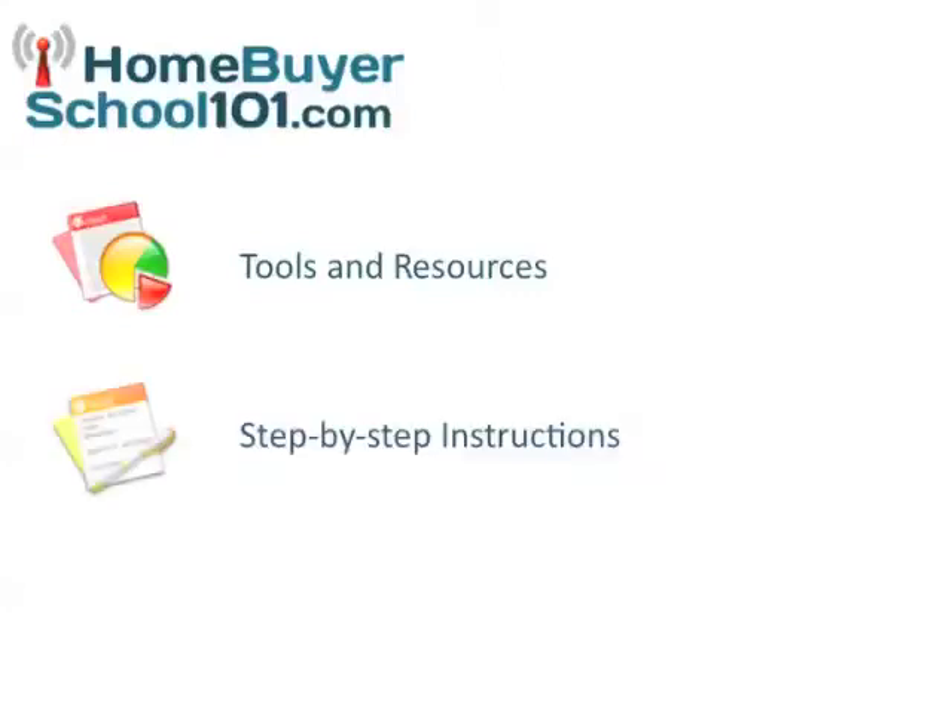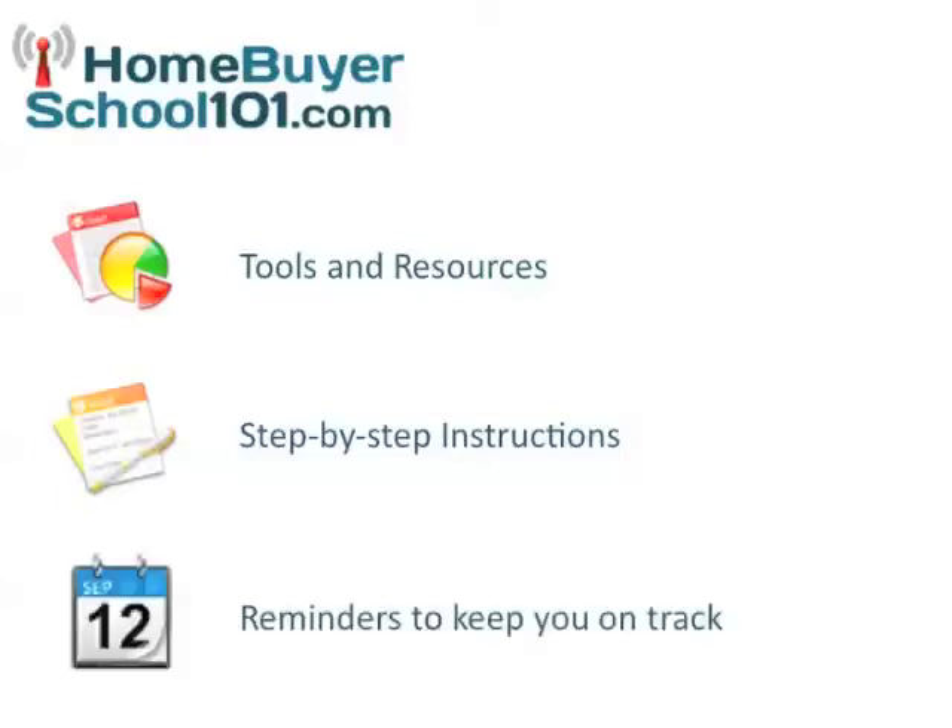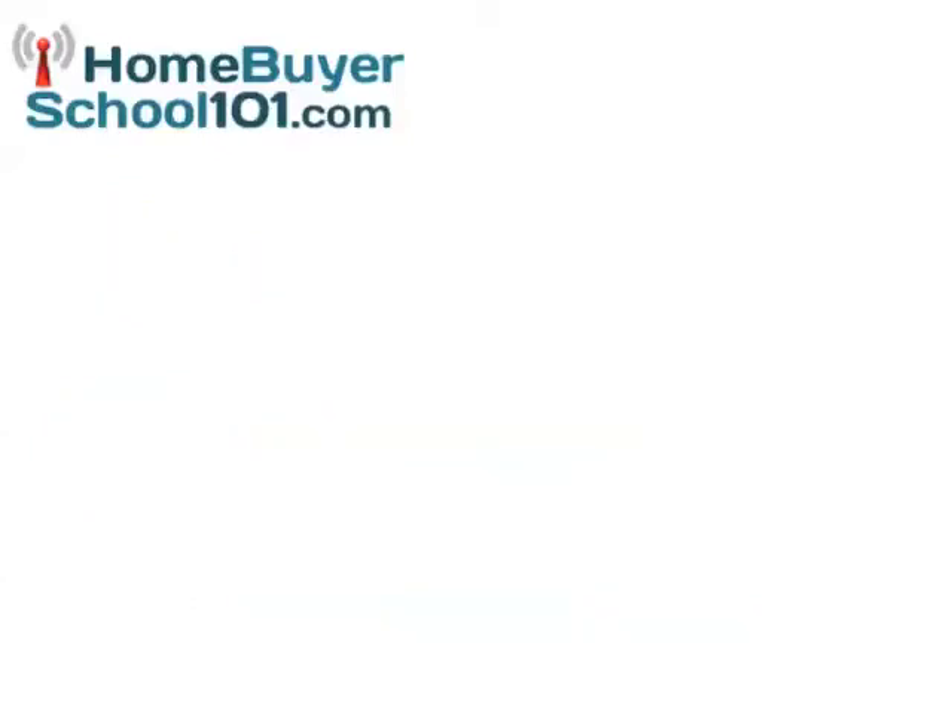We offer you step-by-step instructions that will take the guesswork out of buying a home. We'll even send you reminders to keep you on track and make sure you're doing the right things. Our system is easy.